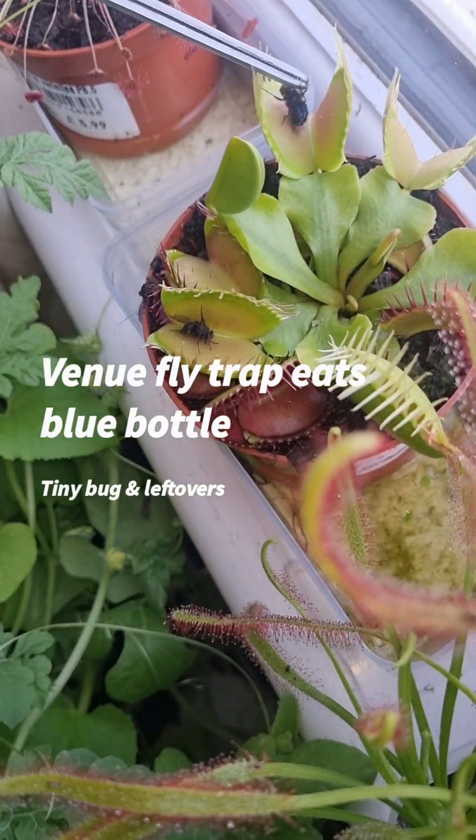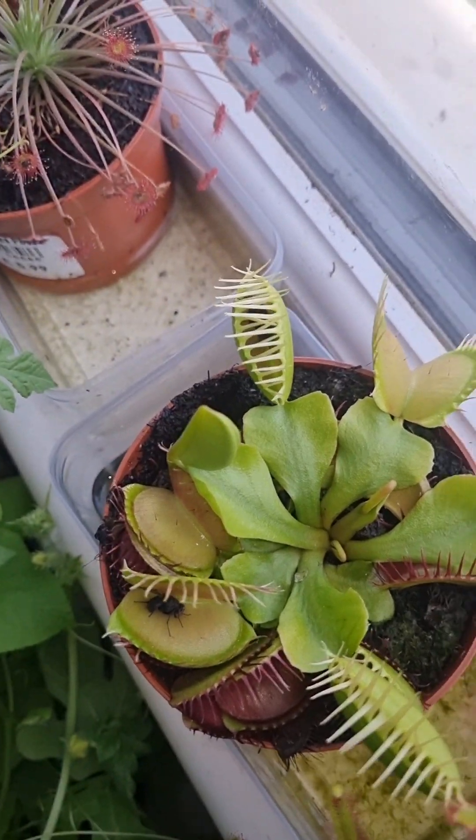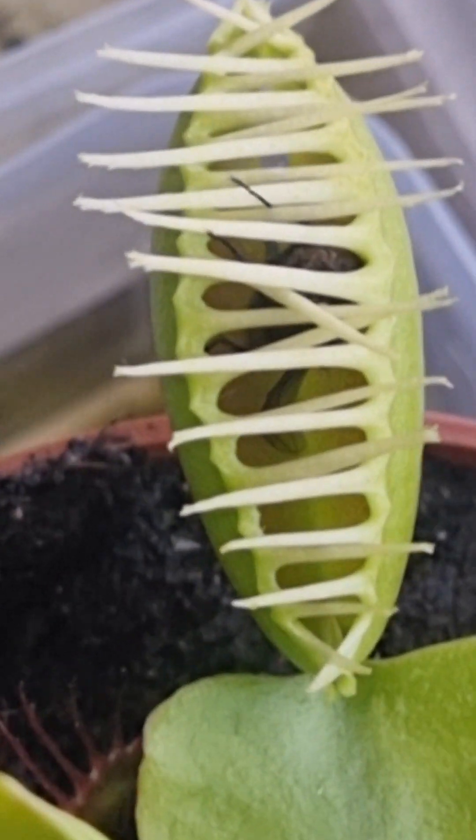Blue bottle, Venus flytrap — let it eat it. It's got some out, it's in, it's right in on it.